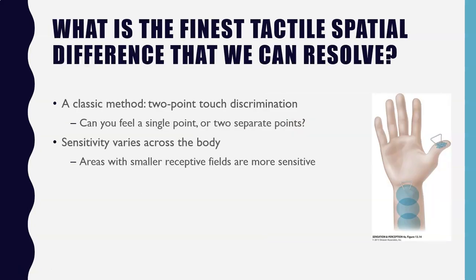In addition to looking at the smallest diameter hair we can detect, the smallest raised element, and the smallest vibration we can resolve, we can also ask about spatial differences in different touches. A classic method to examine spatial localization at different parts of the skin is what's known as two-point touch discrimination.